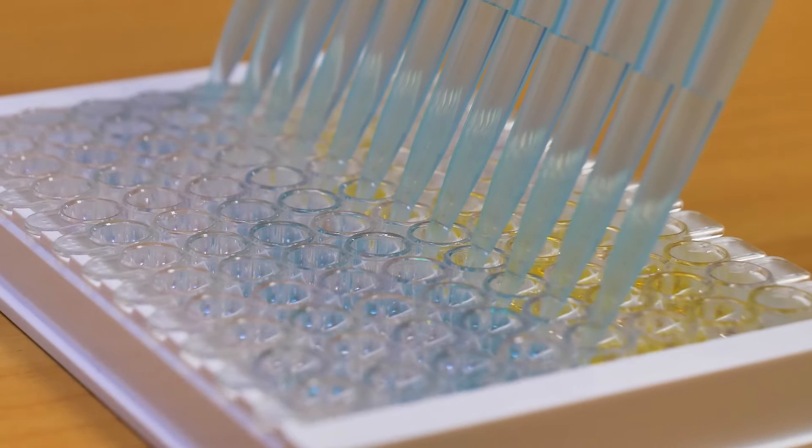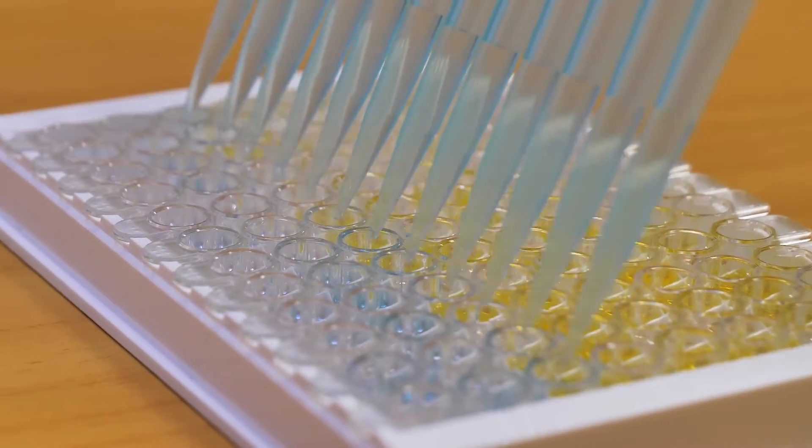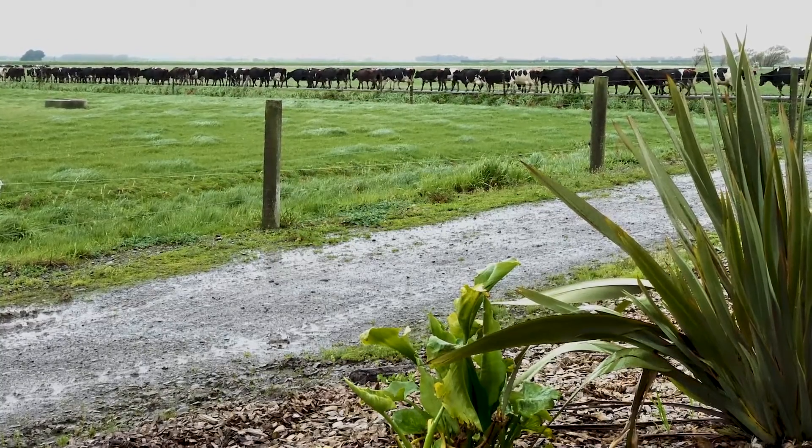Koru Diagnostics is a New Zealand company developing innovative and cost-effective pathogen ID tests for the global dairy industry.